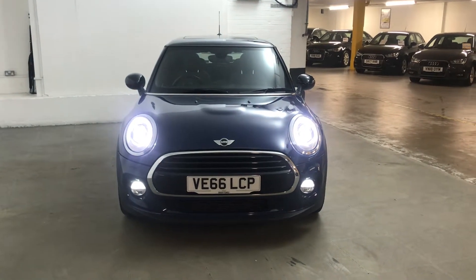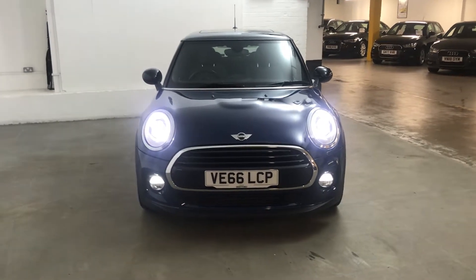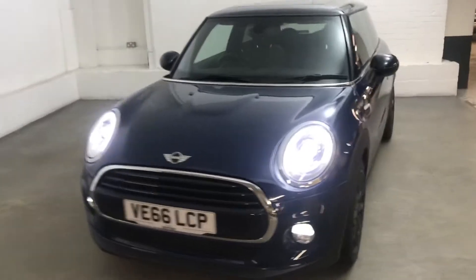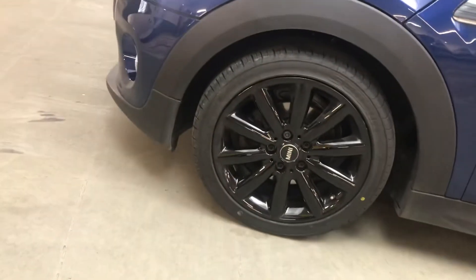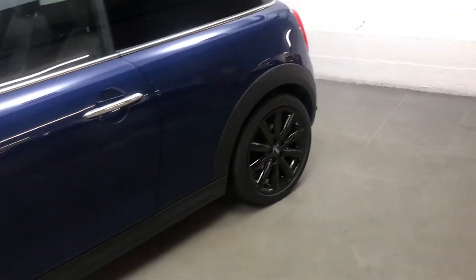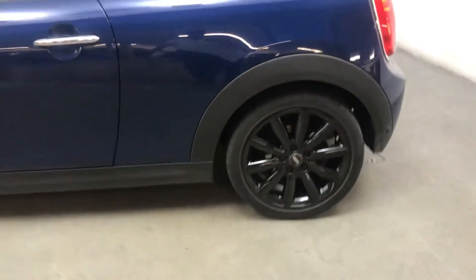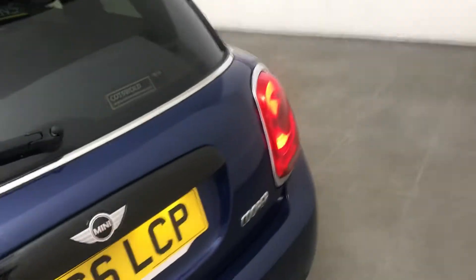Hi guys, Alex here from Draytons. Here we've got a Mini Hatch 1.5 Cooper, finished in deep blue metallic paint. All the wheels and tyres are in very good condition — these are 17-inch Cosmos alloy wheels in black, a nice little extra from new. This car does have over £7,500 worth of extras on it, so it's a really high spec car.